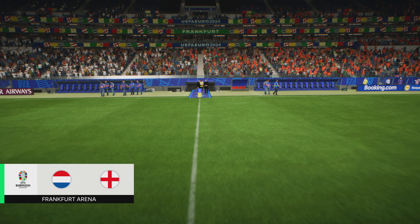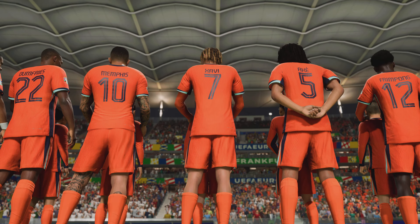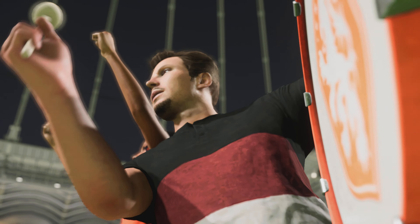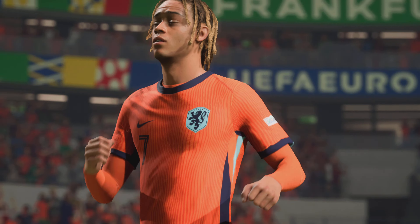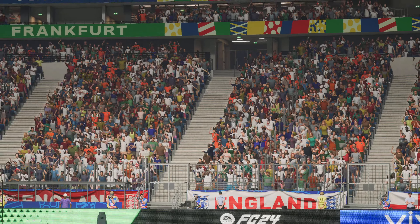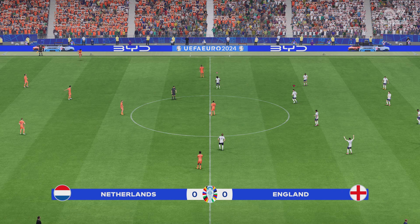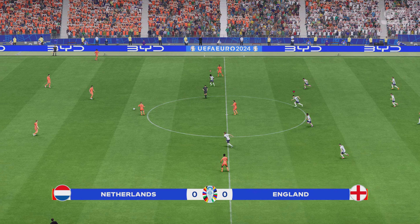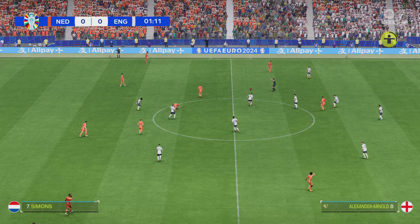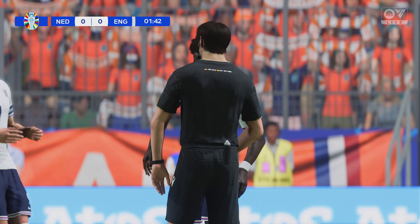We're on the cusp of a colossal occasion — a semi-final encounter here at the Euros. The nerves must surely be jangling. Who will come out on top? Live coverage right here on EA TV. Hello, great to have the pleasure of your company. Welcome to our coverage of this semi-final here at the 2024 UEFA European Championship. My name is Derek Ray in the commentary position, and sitting next to me providing all the tactical analysis is Stuart Robson.